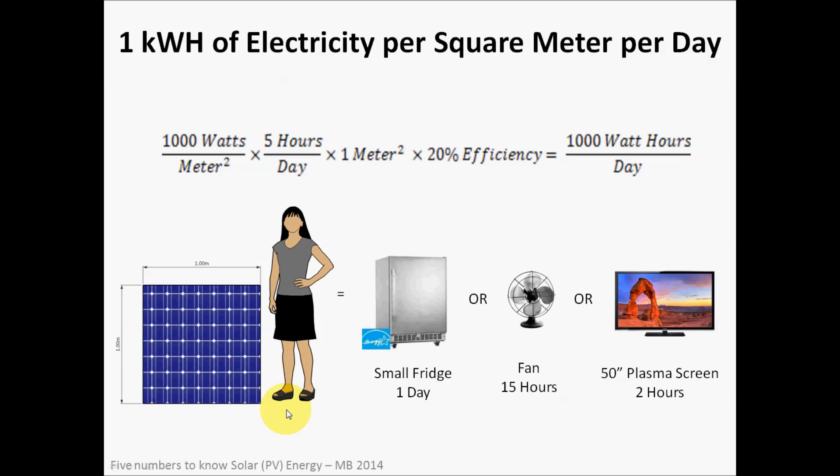A typical question is: what can 1 kilowatt hour of electricity do? Here are a few examples. You could run a small refrigerator for one day, power a fan for 15 hours, or operate a 50-inch plasma screen television for two hours. You'd have to choose between which appliance to use, because there wouldn't be enough energy to run them all. These examples give you an idea of what one kilowatt hour of electrical energy provides.